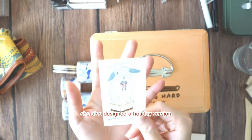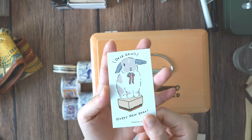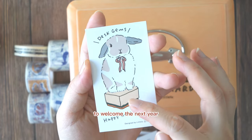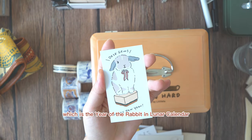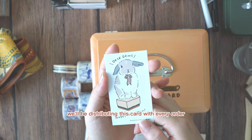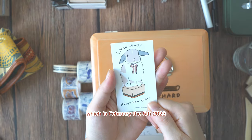In addition, she also designed a holiday version of our business card seen right here, featuring a bunny standing on a wooden rubber stamp to welcome the next year, which is the year of the rabbit in the lunar calendar. To celebrate that, we'll be distributing this card with every order until the end of Chinese New Year, which is February the 5th, 2023.